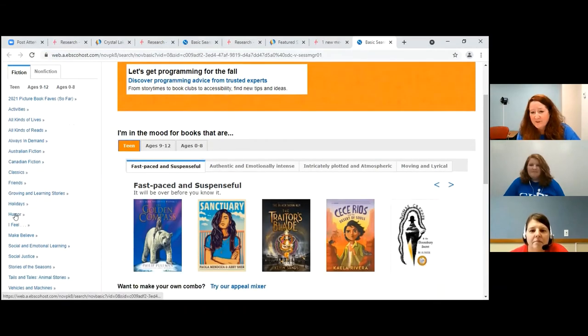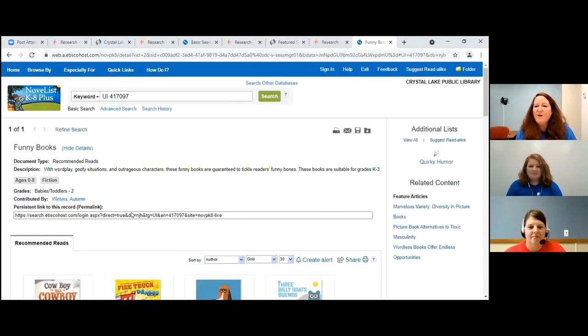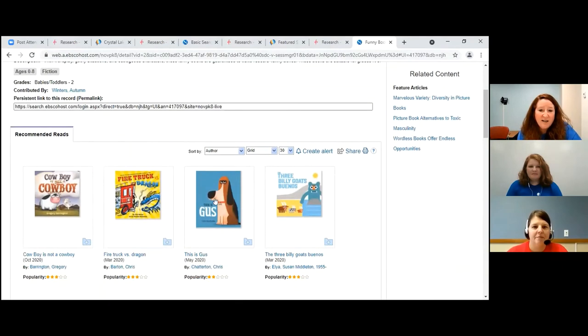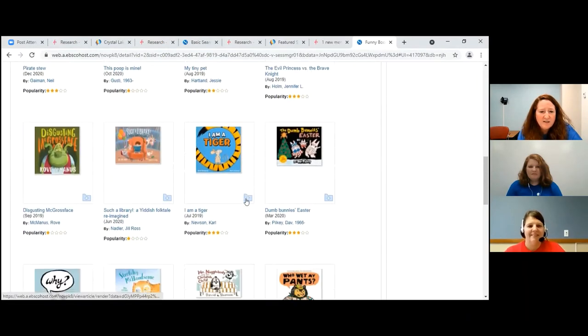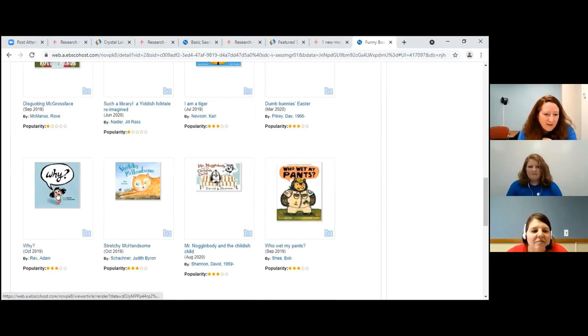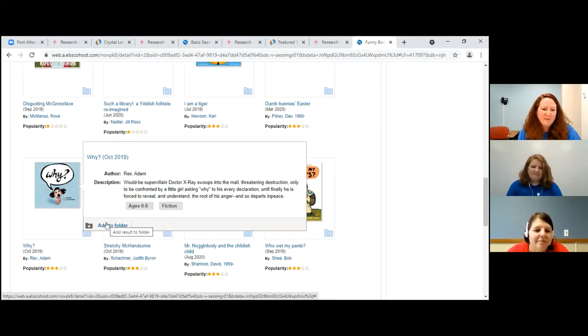I really like funny books, so I'm going to go to Humor. Do I want funny books or quirky humor? I'm going to go with just funny books. This is limiting my choices, helping me figure out what I want to read. I can see some options — I love Adam Rex — so I'm going to click on this one. It says: would-be supervillain Dr. X-Ray swoops into a mall, threatening destruction. Funny and destruction sounds perfect for me! I could add it to my folder — that's a list of books I'm making that I can go back to.